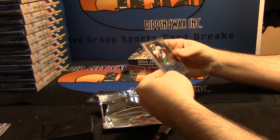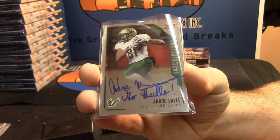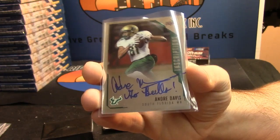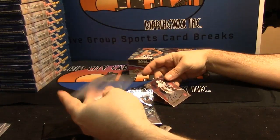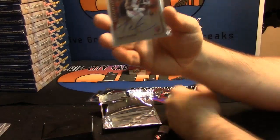Andre Davis, South Florida. I don't know what the deal is with the shiny on this. From Indiana University, running back Tevin Coleman.